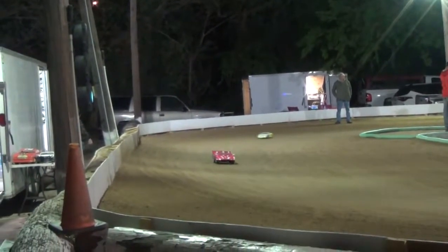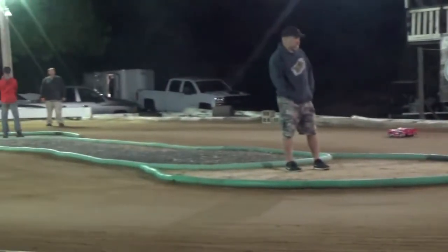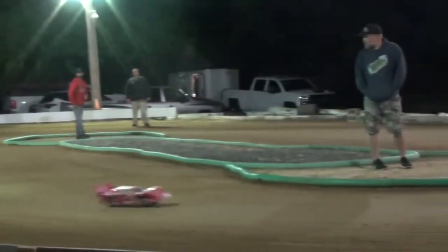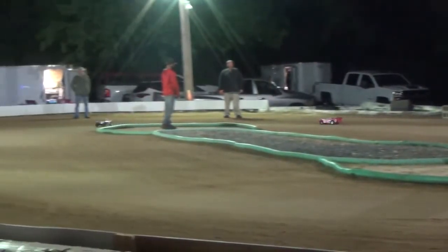Starting to put some consistent laps together. I wish I had better traction because the laps were really consistent until I got in the wall there. But up until then, moving through, moving around pretty well.